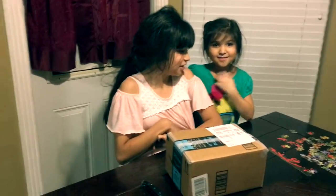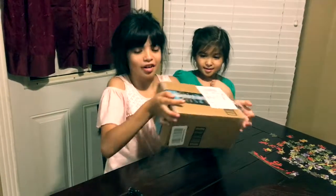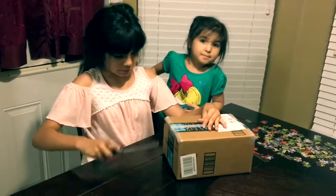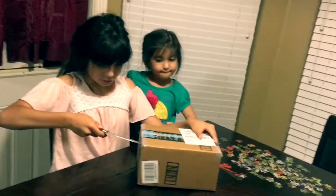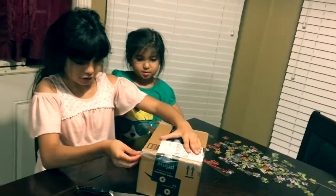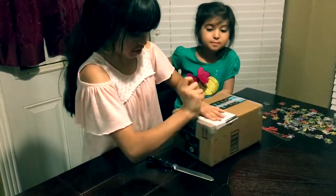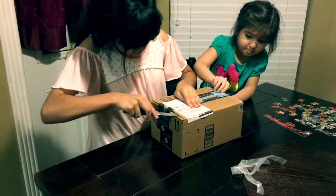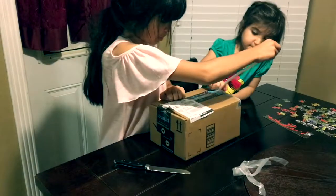Hi everybody! We got a surprise for you guys — we know what it is. Please excuse our mess. Always cut away and have adult supervision when using knives. This is not the box it came in — it came in the bag.